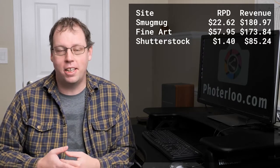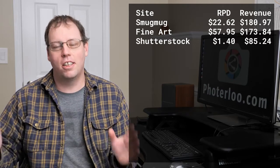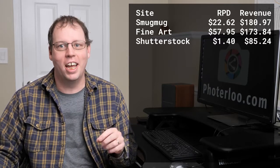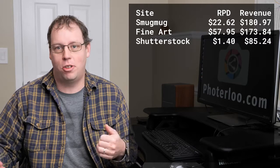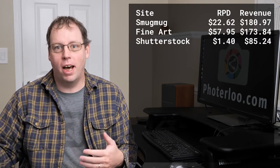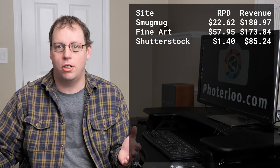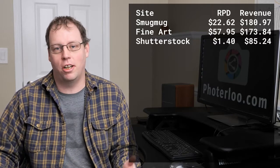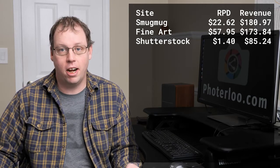Now I know this is going to come up in the comments — people are going to say they thought Shutterstock only gave 10 cents. Shutterstock does not give 10 cents per download; Shutterstock gives a minimum of 10 cents per download. I had a large number of small downloads that added up to about $20, but then I also had those three big extended license sales that added up to $65, which is how I got $85 on Shutterstock. Still not as good as what I was getting on Shutterstock three or four years ago, but it has been my best Shutterstock month of the year.